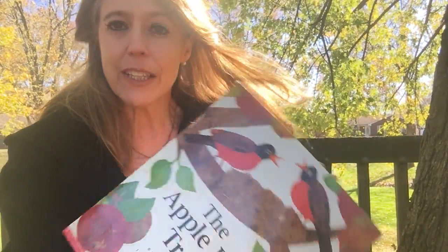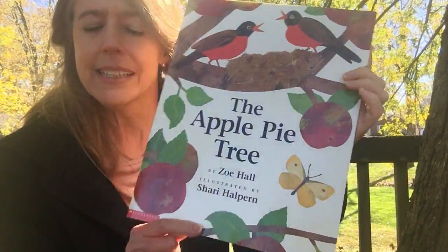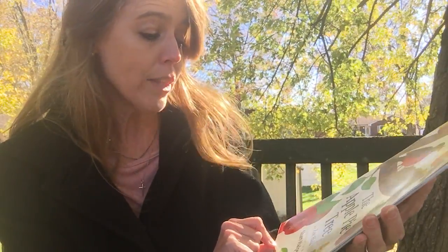Hi there, boys and girls. I am in my tree house again today. Last time when we read a story, I read it to you from my patio, and you can see the tree house in the background, but today I'm back up here, and I have a new book. This one is called The Apple Pie Tree, and it is by Zoe Hall, and the pictures are by Sherry Halpern.